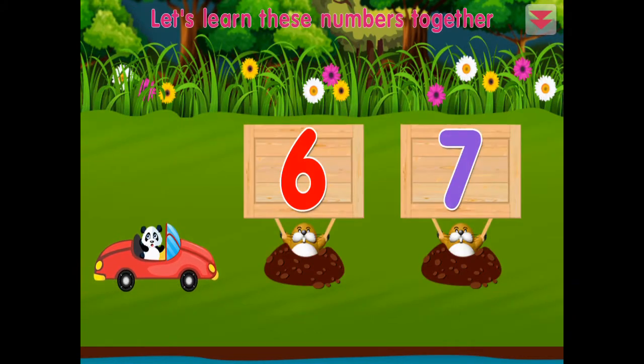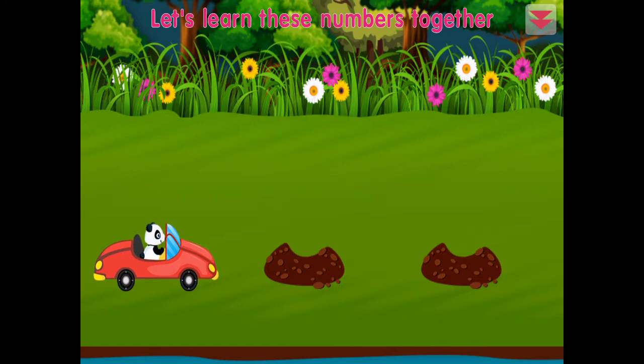Let's learn these numbers together: seven, six. Awesome!